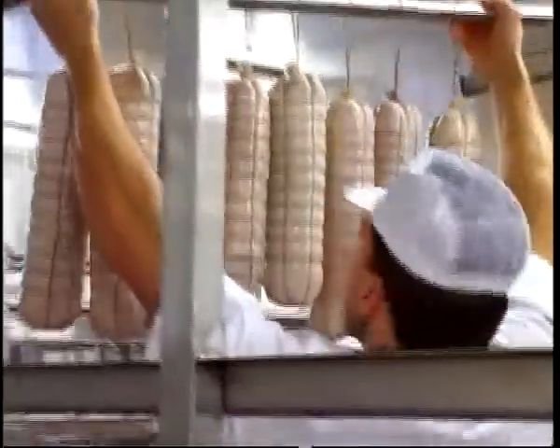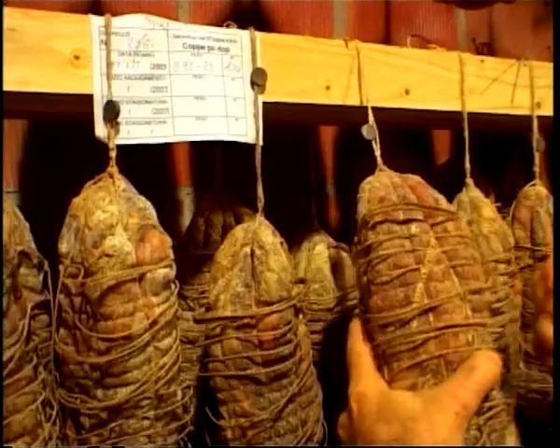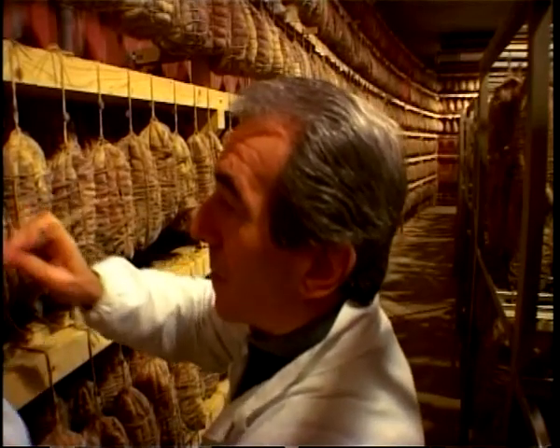The love for deli meats defies the passing of time. A whole history and culture has surrounded the art of curing meats for centuries — an art specific to geographical regions, but most of all, an art typified by high expertise.